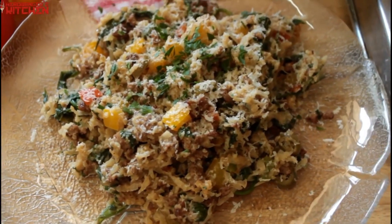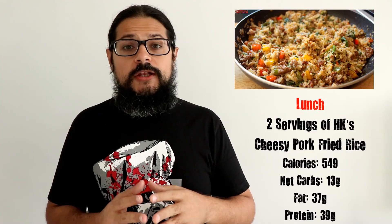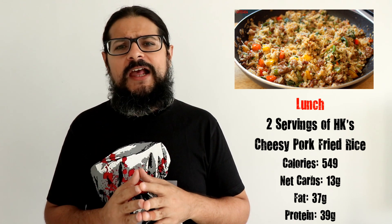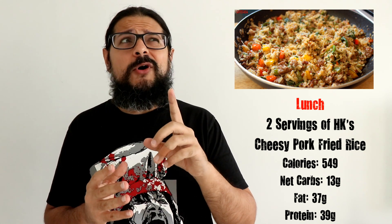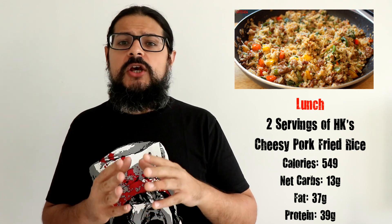The first meal you're going to eat is lunch. You're going to eat my delicious pork fried rice, made with cauliflower rice of course. You're going to eat two servings of this pork fried rice, which is about 550 calories, approximately 13 net carbs, 37 grams of fat, and 39 grams of protein. The idea is to have a nice heavy lunch so you do not feel the need to snack throughout the day.